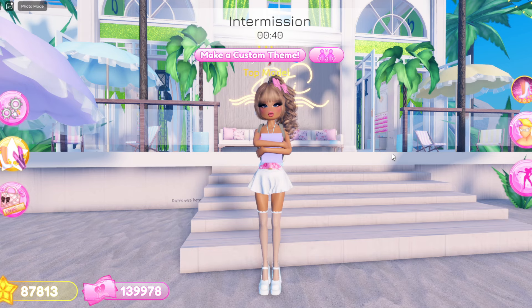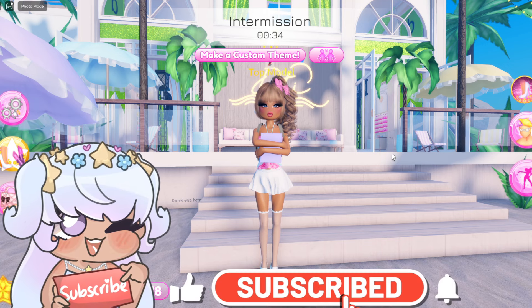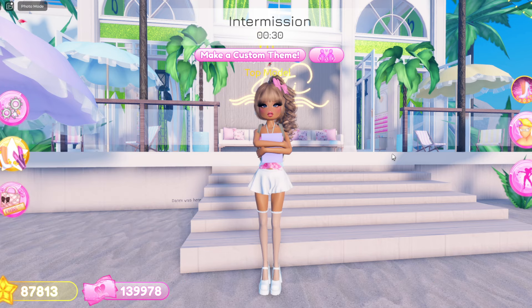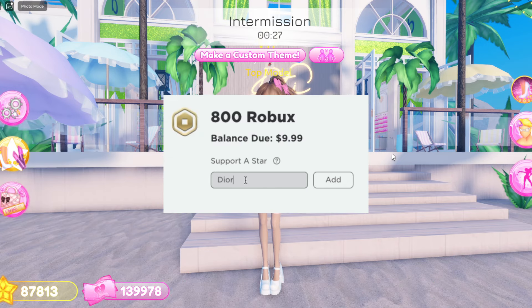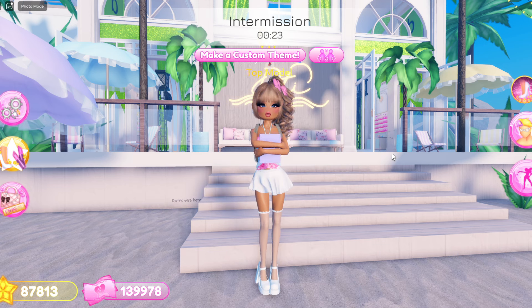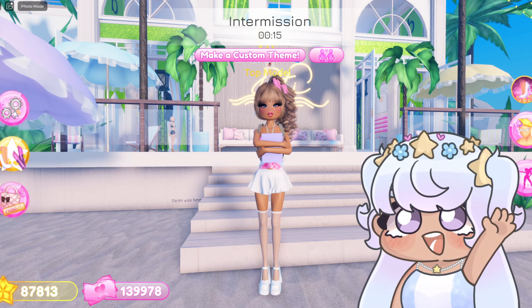This is all for this video — make sure to like, comment, and subscribe to join the Dior army. Turn on notifications so you can catch the next video, and make sure to use star code Dior. We are on the road to 500,000 subscribers, so I would appreciate if you guys would hit that subscribe button. I'll see you guys in the next video — bye Diors, love you!